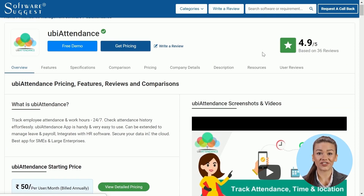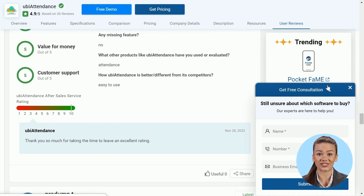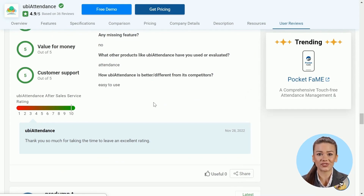This is a very good feature of Software Suggest that has been introduced recently. In the user review section, vendors can now reply to the reviews of their customers. This will help vendors build relationships with their customers by replying to reviews they are getting in a timely manner.